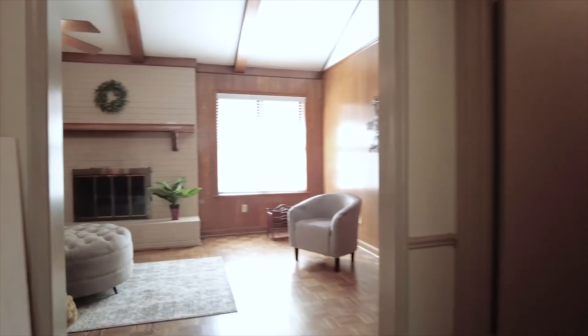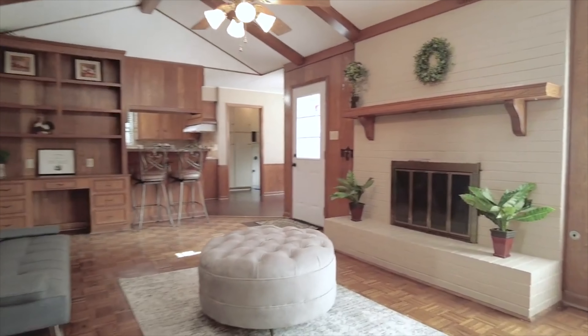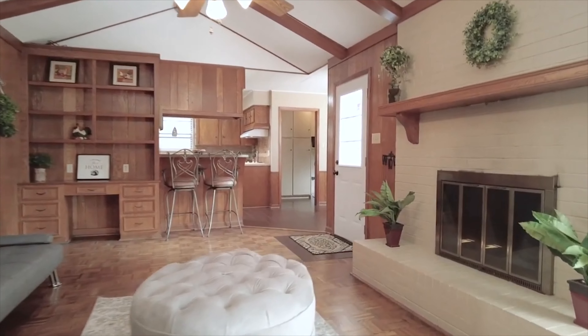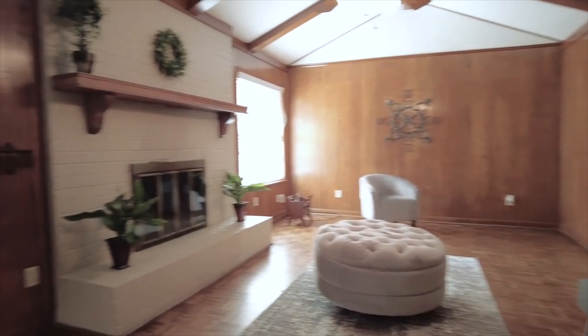This home has been lovingly cared for and has large rooms, beautiful flooring, and a neutral paint palette. There are so many amazing features and you'll enjoy all the space for storage. The family can truly gather in these rooms and enjoy everything about this home.